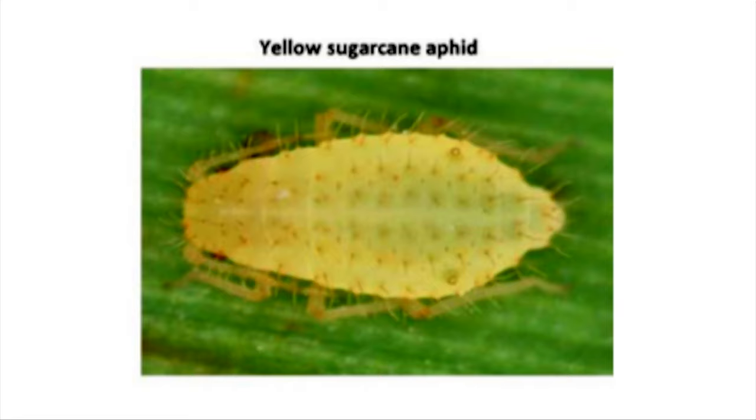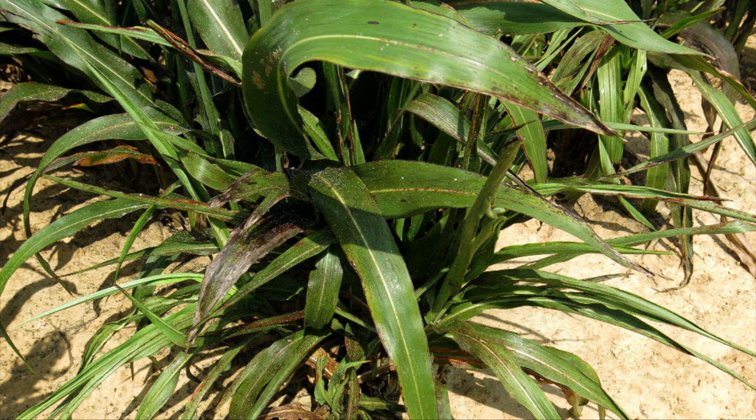When it gets going and builds up, it can cause some serious yield loss and harvest problems both. They have sucking mouthparts so they're sucking plant juices and they feed on the underside of the leaf. As they're sucking the juices they process them out the other end and drop honeydew on the leaves below them, which causes problems with sooty mold and things like that building up on some of the leaves.